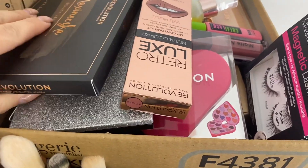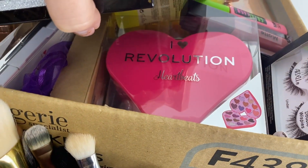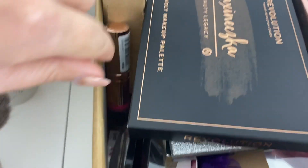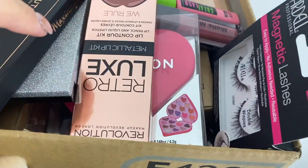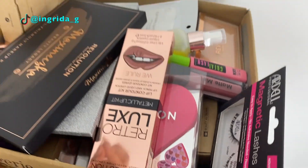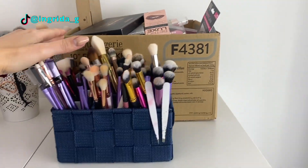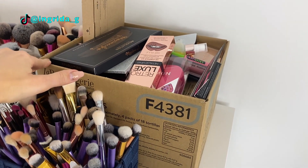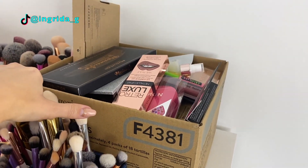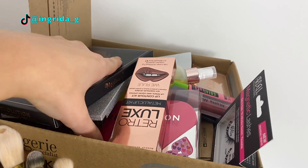I've had this box here for a while now because I want to do giveaways with it. But since it's lockdown at the moment, I obviously wouldn't be able to send anything. Everything in this box — and it's quite a big box — is set aside for giveaways.